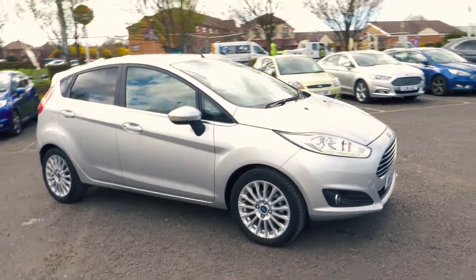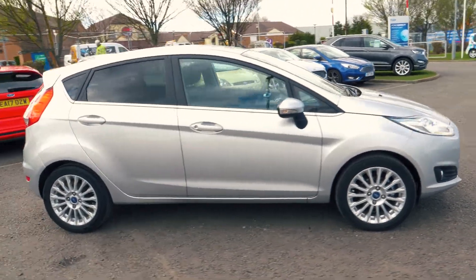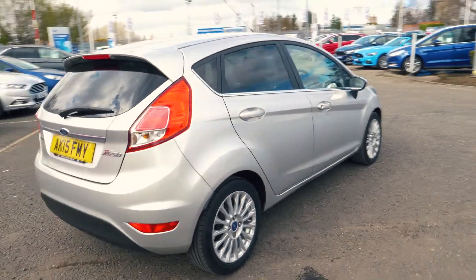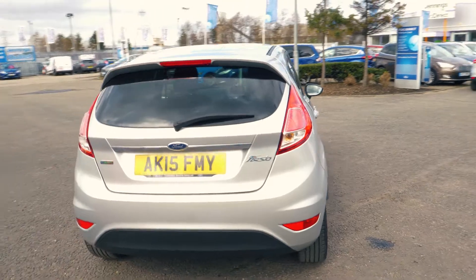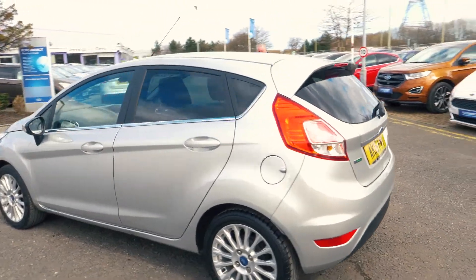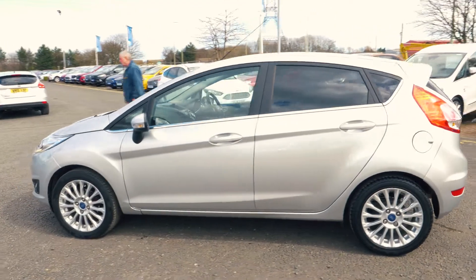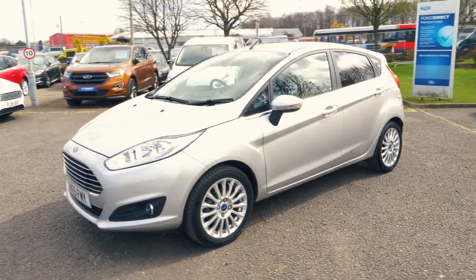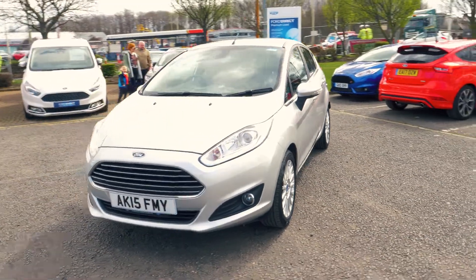Welcome to Jennings. Today we're going to be looking at a Ford Fiesta 1.0L EcoBoost Titanium 5-door hatchback. This vehicle was first registered in March 2015 and has run 8,521 miles. It's a 1.0L petrol engine with manual transmission. This vehicle also costs nothing for 12 months on its road tax.